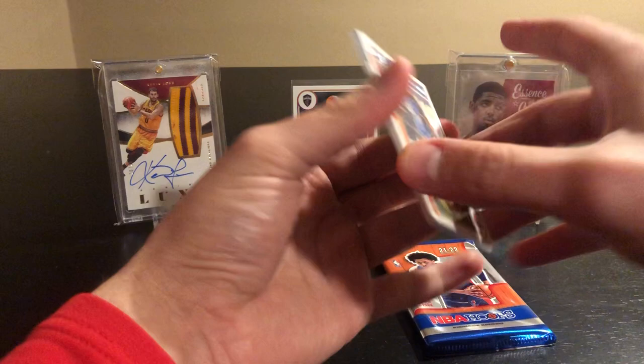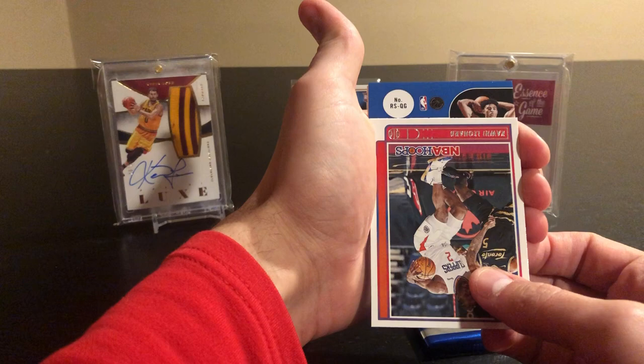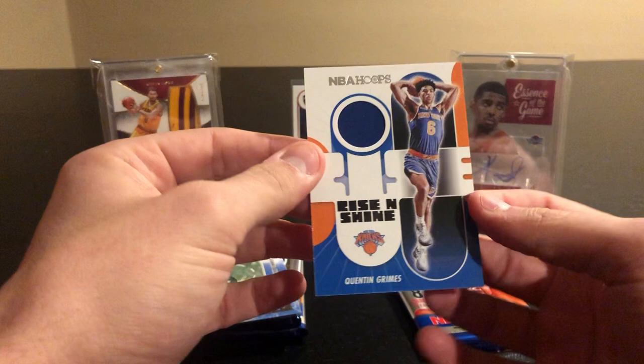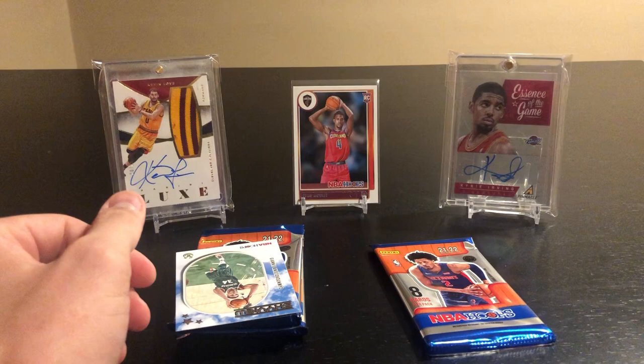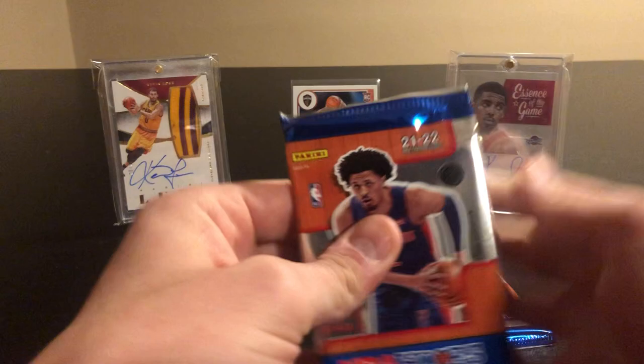Something else in this pack — Julius Randle, Kawhi Leonard. And it is a Quentin Grimes Rise and Shine! Wait, what?! Insane. Quentin Grimes Rise and Shine — just a blue, not numbered or associated with any specific game, but can't complain. And then a sky view of Iannis — so we do get a jersey card. Nothing crazy but we got the Mobley, so officially happy.